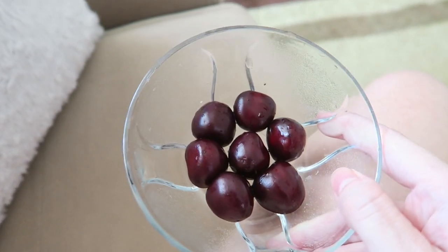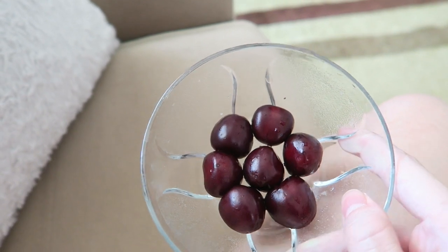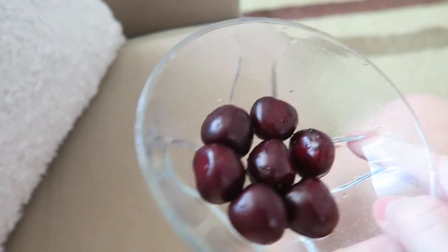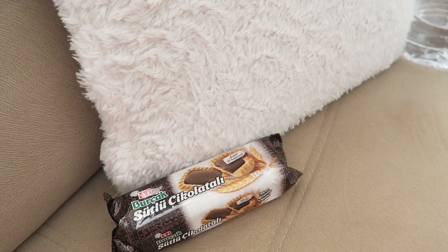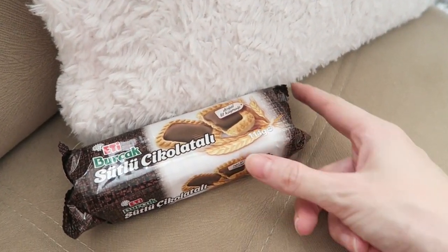Axel just had a bath and he's watching Teletubbies. I'm going to have some more cherries because I'm feeling very hungry again. Axel is almost going down for his last nap of today.